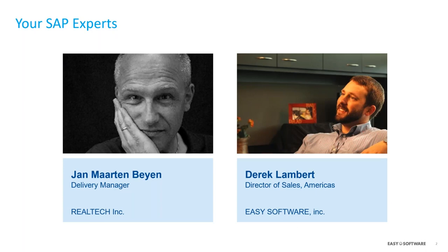Along with my co-host Jan Behn, my name is Derek Lambert. And before we jump into today's content, I just want to do a brief overview of Easy Software before handing it over to Jan, who will introduce you to Realtek and then start the content for today's webcast.